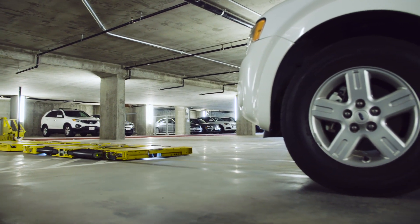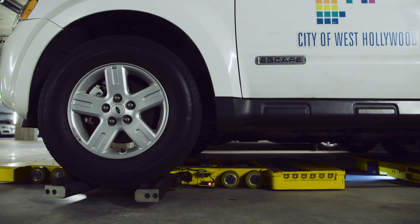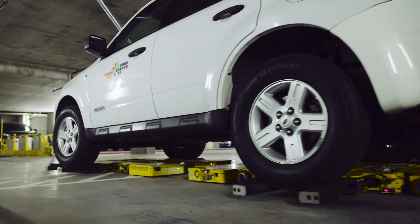Cars are lifted and moved by these insect-like dollies that follow lines on the floor. They clamp their pincers gently around the tires and hoist the car up before autonomously marching themselves back to the shuttle with the cars on their backs like little worker ants.